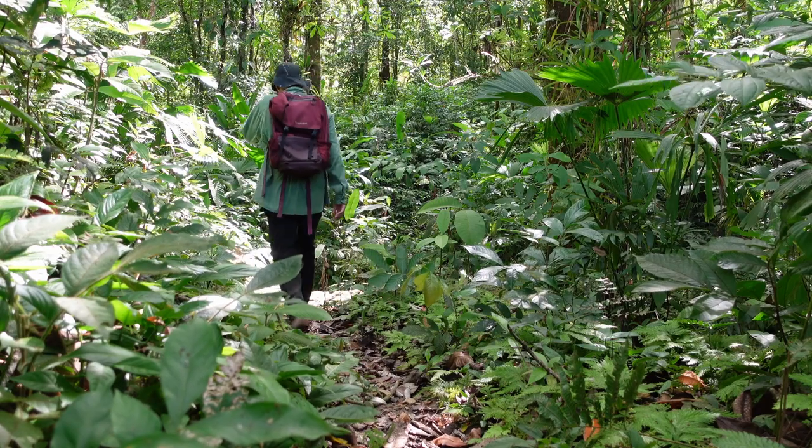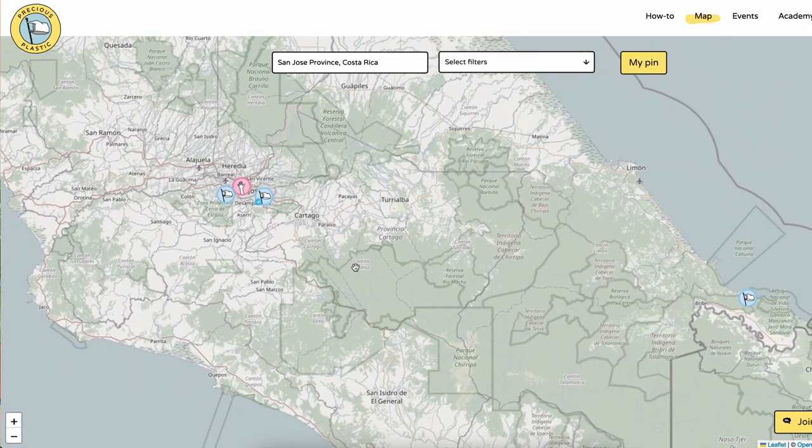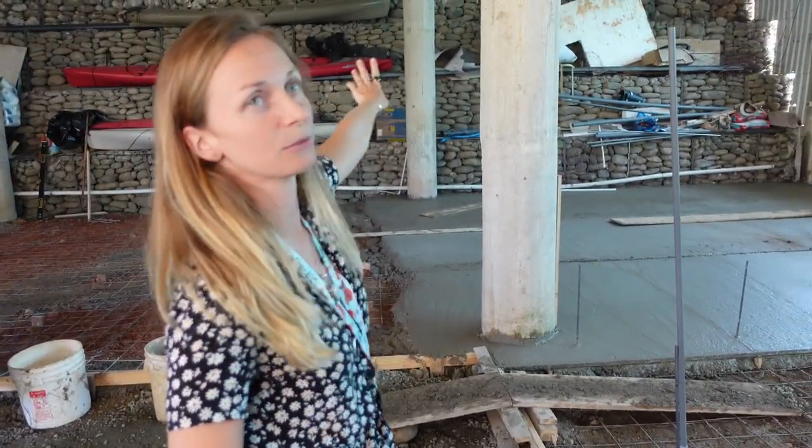Next we're going to cross over to Costa Rica — the country on everyone's lips for their sustainability efforts and lack of military. However, being there, we realized that when it comes to plastic recycling, there's still a long way to go. Costa Rica is very active when it comes to Precious Plastic workspaces — there's about a dozen all across the country. I actually walked into a shop and met Laura, who's about to set up a Precious Plastic store on the coast in Uvita, Costa Rica.